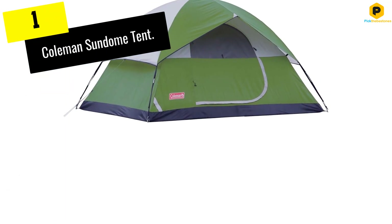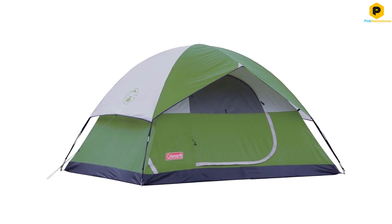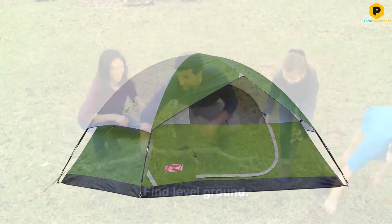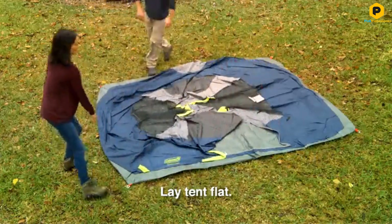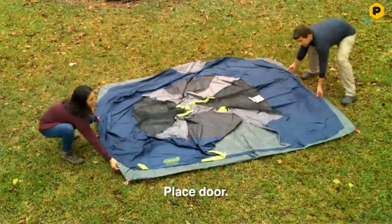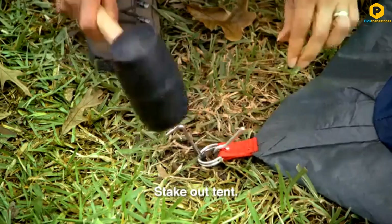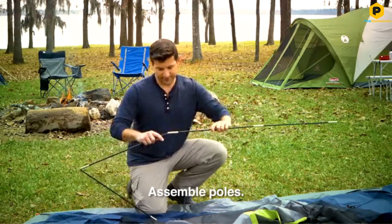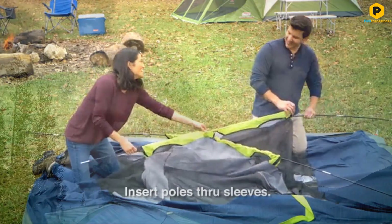And finally at number 1, we have the Coleman Sundome Tent. We found the Coleman Sundome six-person camping tent a breeze to set up. It took two of us five minutes, although we felt it would be just as easy single-handed — a major plus for parents who plan on camping alone with small children. And there's no chance of losing the instructions either, since they're helpfully stitched into the included carry bag.